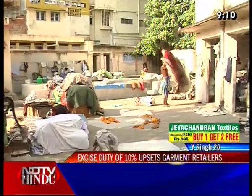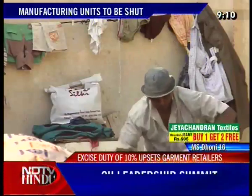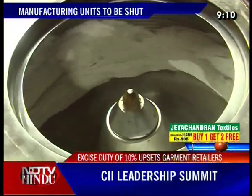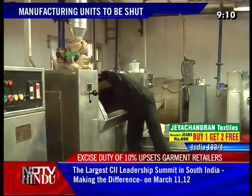On to some news from the business sector now. All big and small garment retailers, wholesalers, and manufacturing units will be closed throughout the country on the 7th of March to oppose the excise duty of 10% that has been imposed on them. They will be going on a peace rally tomorrow in support of their cause.